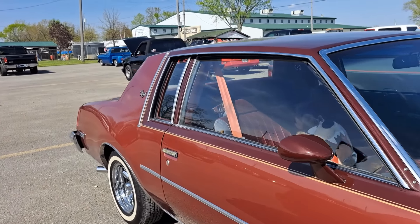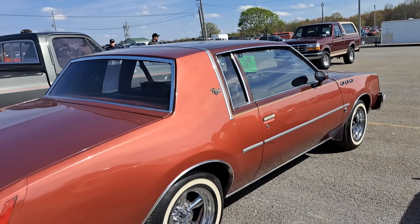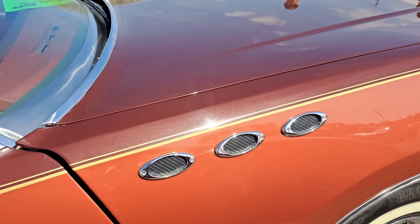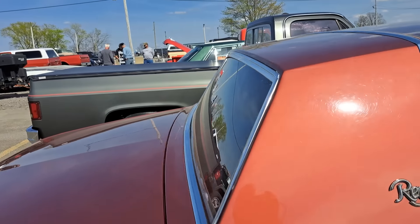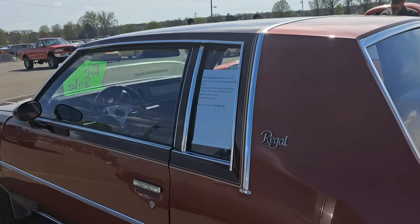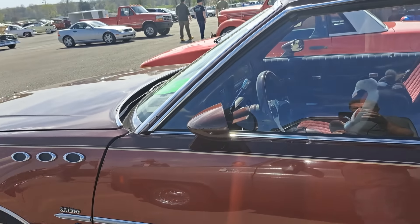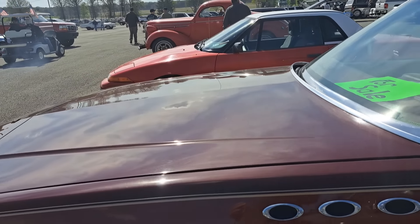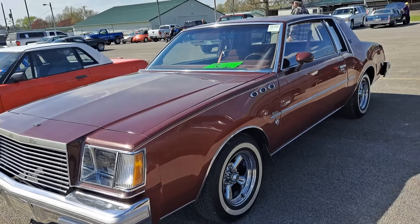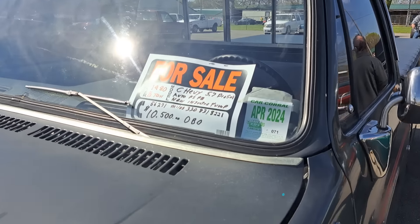Over here we got a nice clean Regal — Buick Regal. Look inside, you got the Tasmanian Devil sitting in there. I always loved the portholes on the Buicks; they did that for probably several decades — kind of a calling card for a Buick. This Regal is $12,500. Super clean. Nice interior. It's got the 3.8 — can't kill those. That'd be a great driver. This one's a 1980 with the round headlights — $10,500. It's a diesel too.